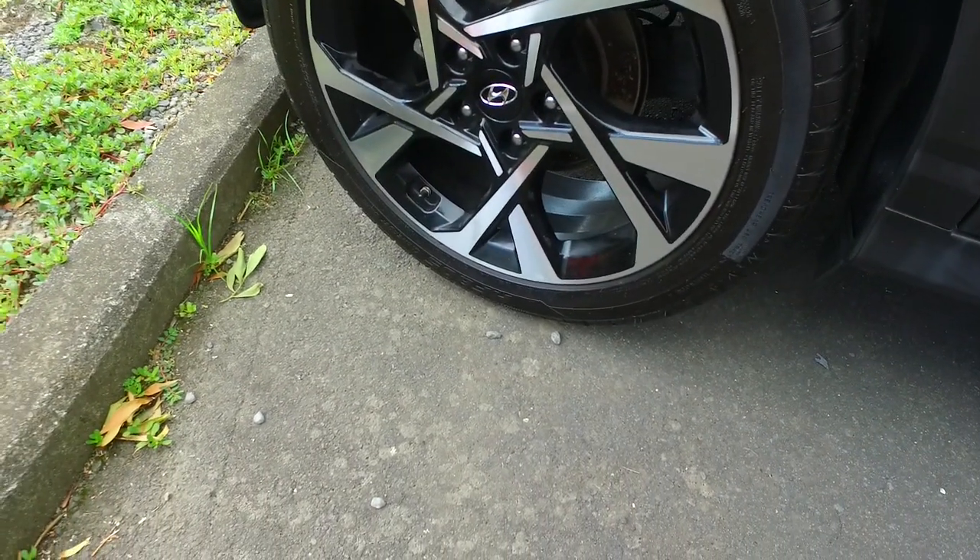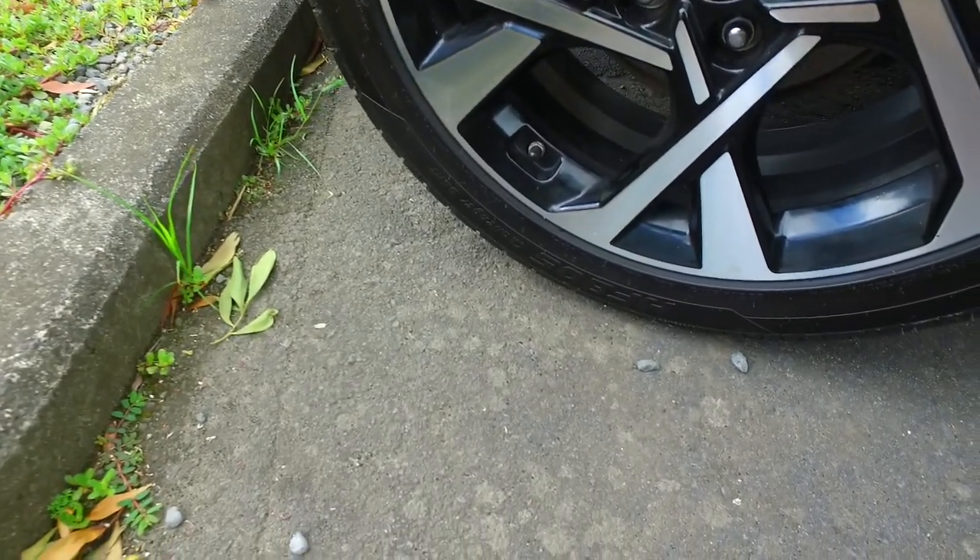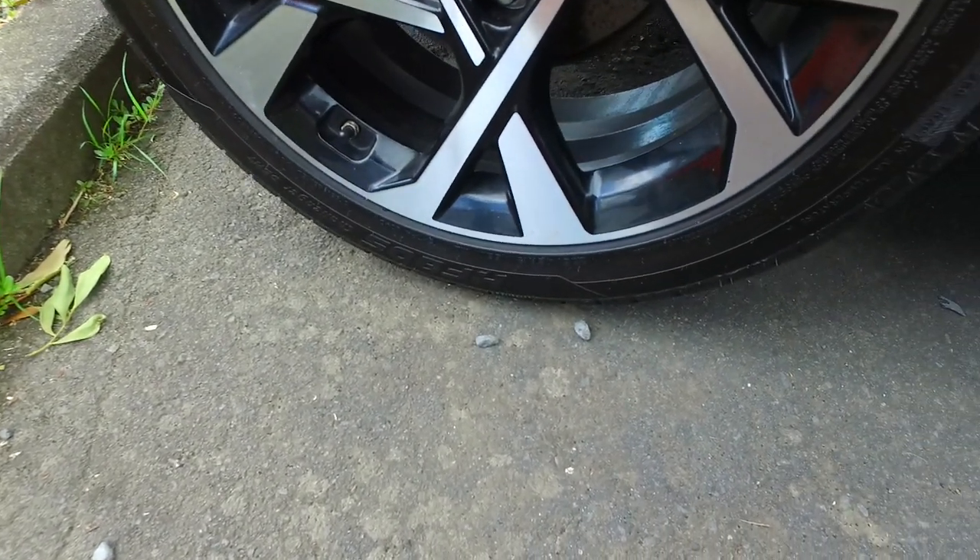And these are — what size are these wheels? Let's have a look. 18 inch, 18 inch. Ok cool.